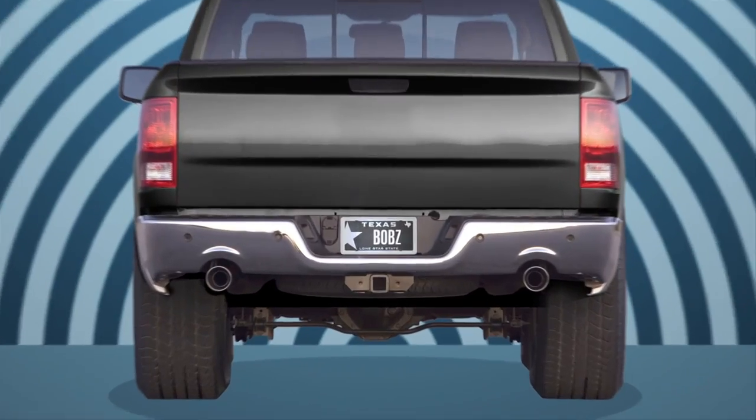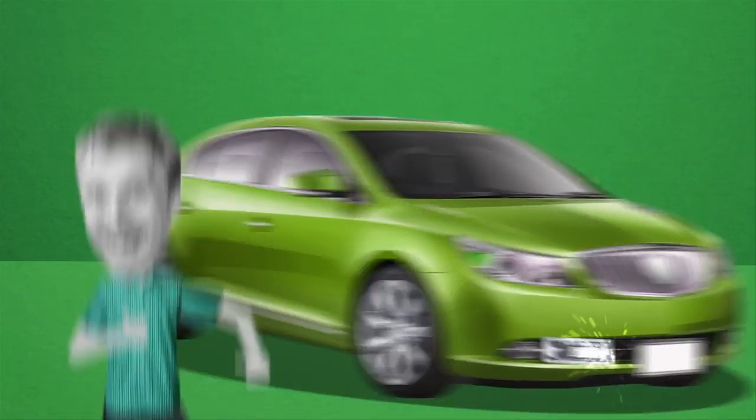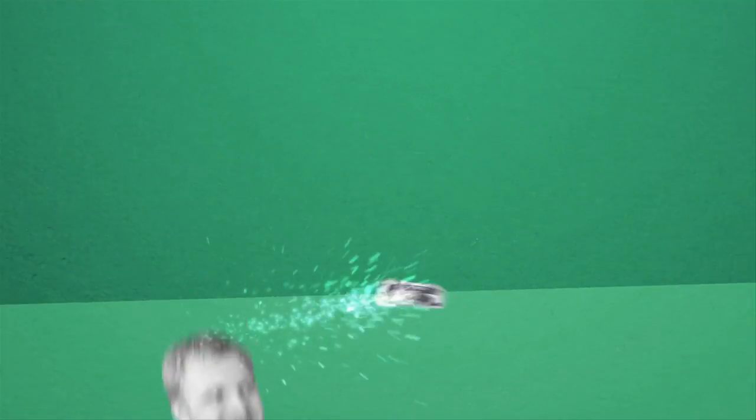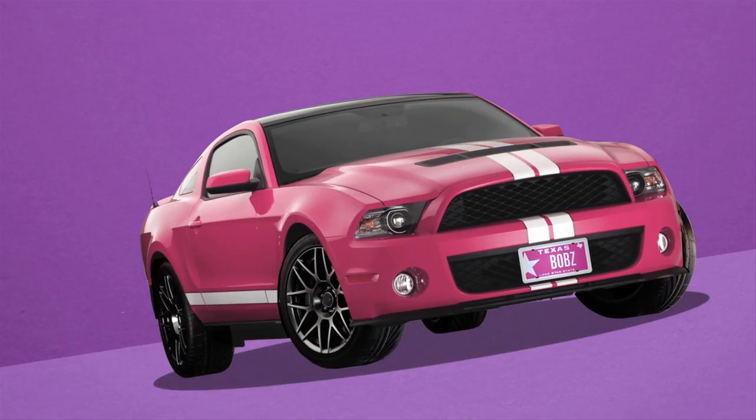And you can switch the plate on your current car, no matter where at the registration you are. When you buy your new ride, you can keep your MyPlate — or change it to a new one just to match your new paint.